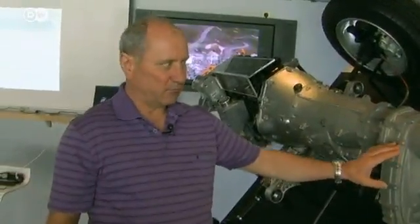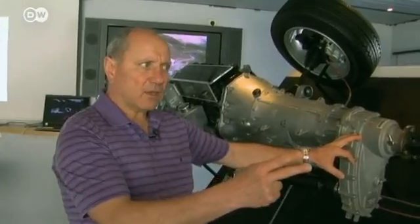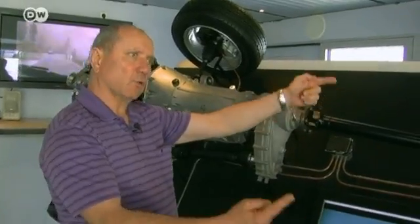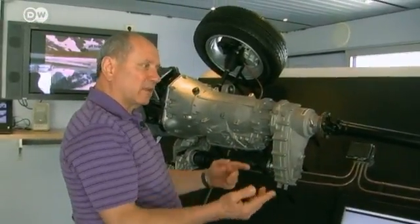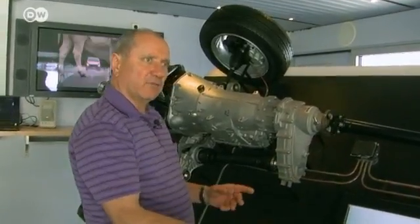Our engineer explains that the advantage of three open differentials is that the traction control system, ETS, can activate three differential locks. You can activate the inter-axle lock by building up pressure on both sides of the rear axle and thereby transfer traction to the front axle, or the other way around. There's also the inter-wheel differential lock, activated by a pressure buildup on each axle.